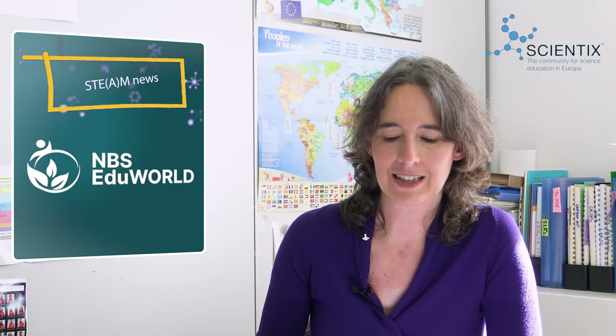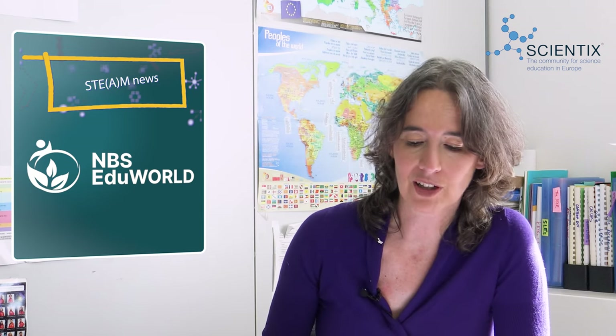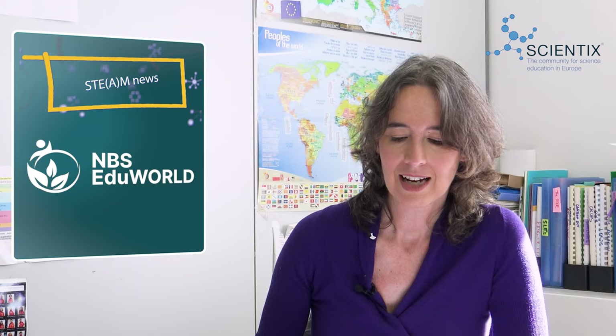Now more than ever, it is essential to focus on sustainability and help students become responsible citizens in the future. Here at Scientix, we believe that it requires meaningful sustainability education. Today let's talk about the NBS EdoWorld project. Let's connect with Oriol Marimon from the Big Van Science Initiative, who finds clever and creative ways to educate wide audiences about science and who collaborated on the project.